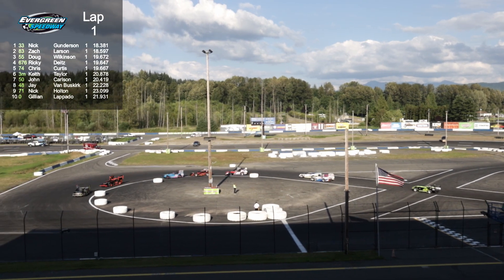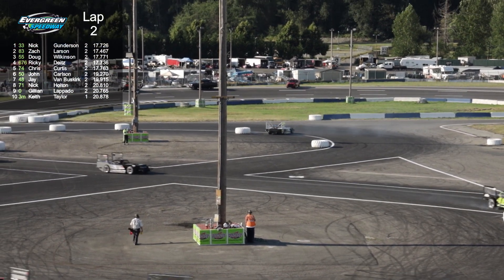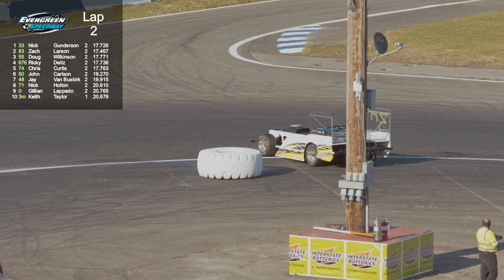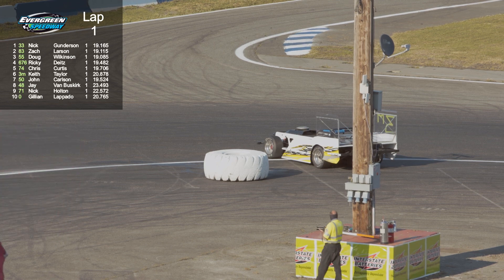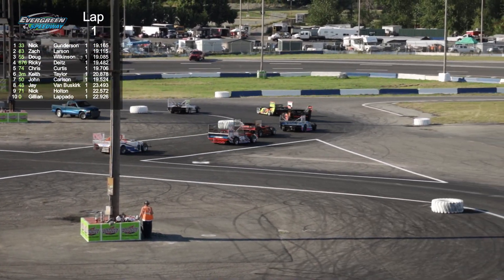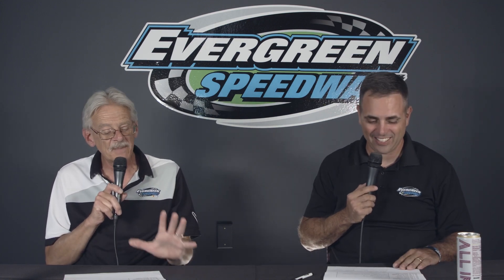The 2017 champion is behind the wheel. The Boney Brothers have been in this division forever and own that number 74 car that Chris Curtis is driving. Ricky Deets in the 676 is the current defending champion. A car has spun in turn number three - with the amount of smoke coming out, that thing may be done. Yellow on the track. I'm thinking it might be the 3M of Keith Taylor - yes it is. You can kind of see it on screen. They call those things sailboards - a four-to-six foot tall plexiglass sideboard on these figure eight cars. These days that plexiglass is worth good money!